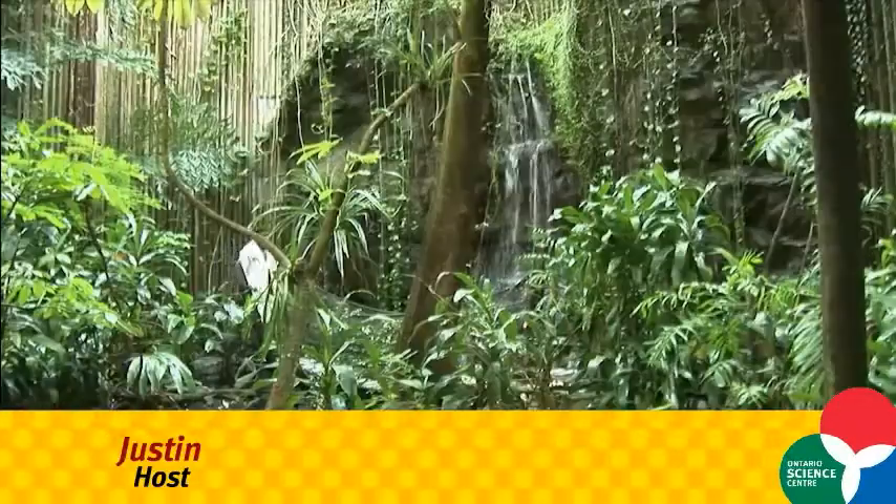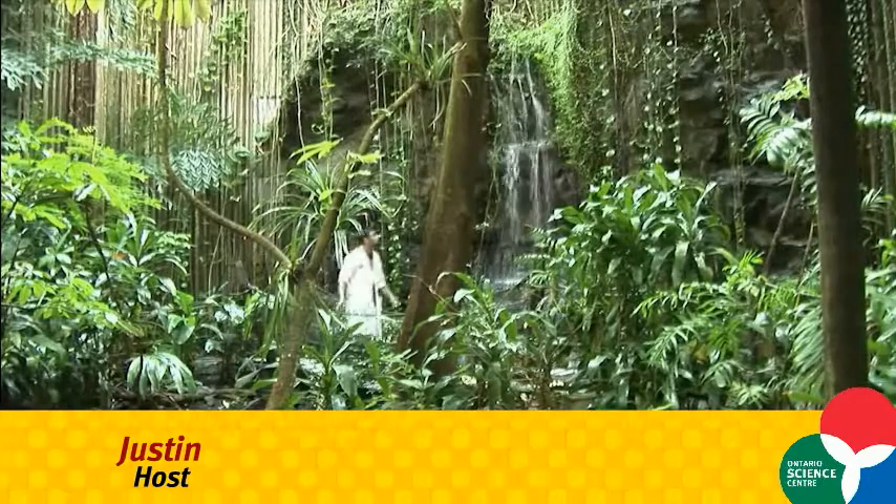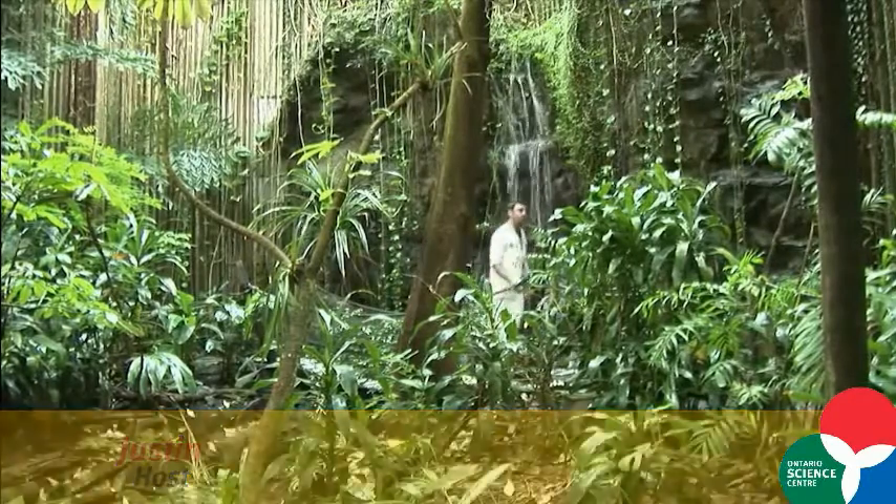Hi, my name is Justin and welcome to the rainforest at the Ontario Science Centre. The Science Centre is a place where you can come up with all sorts of unique experiences, and the rainforest is just as likely a setting as any.